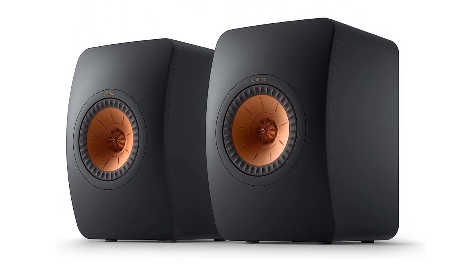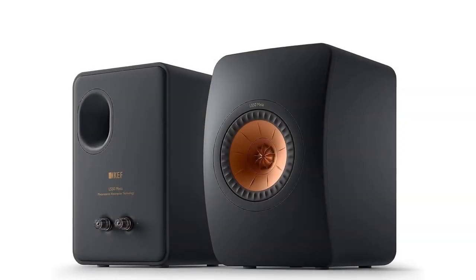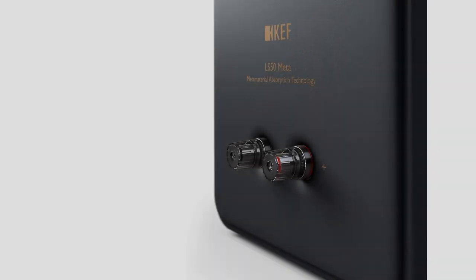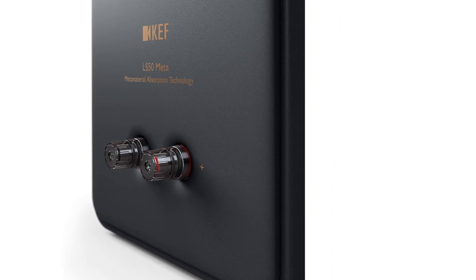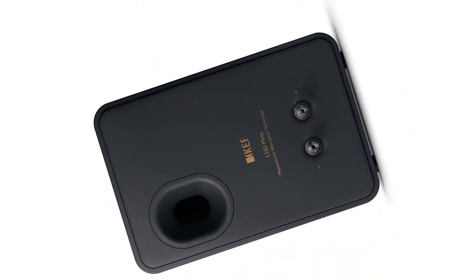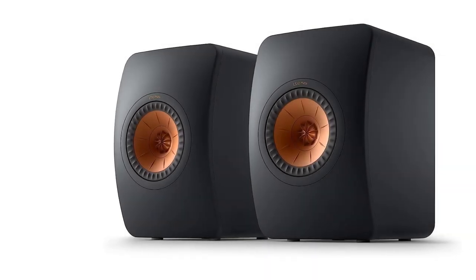If you'd prefer to achieve the same sound in an all-in-one powered package, the KEF LS50 Wireless 2 builds in 100W of power, HDMI, analog, and digital audio ports, plus Bluetooth and Wi-Fi connectivity, including 24-bit 96 kHz wireless streaming and compatibility with AirPlay 2, Chromecast, Roon, and HD and Ultra HD music from Amazon Music, and more.